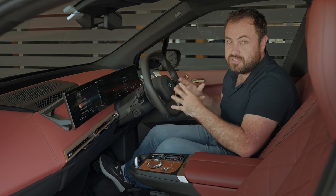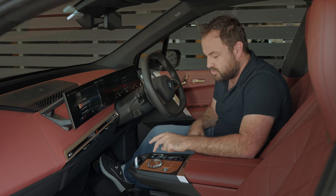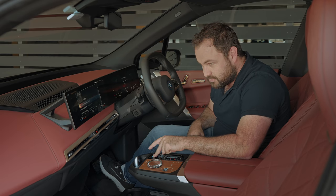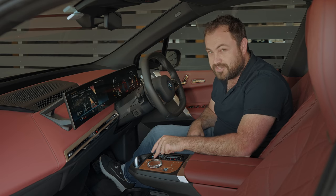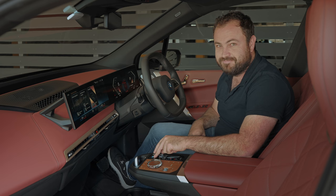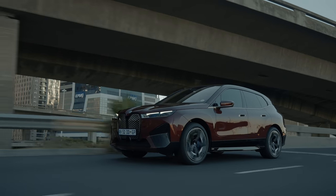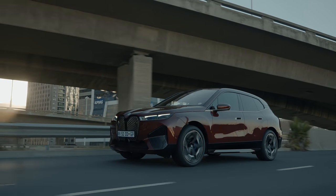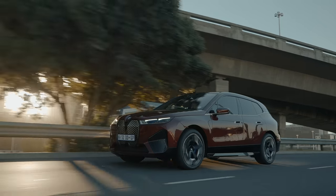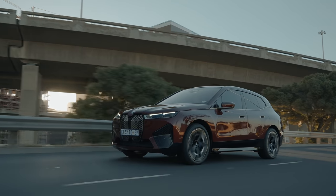I'll jump into the driver's seat and actually turn the car on — let's go for it. The car is now on. Watch, I'll rev it for you. Absolutely nothing happens.